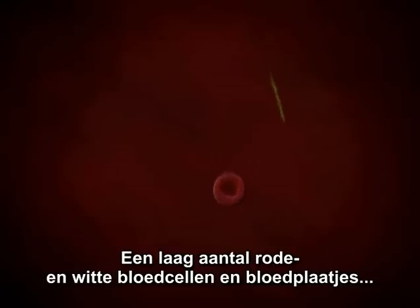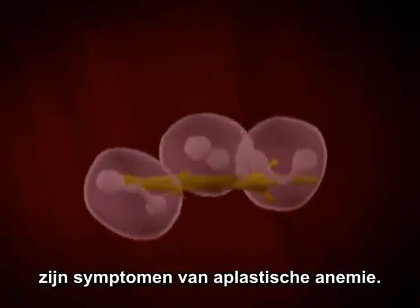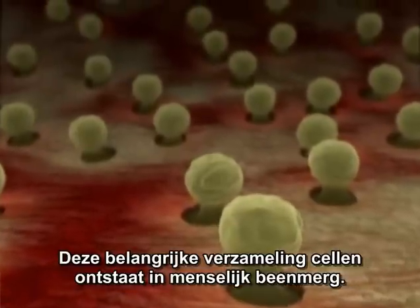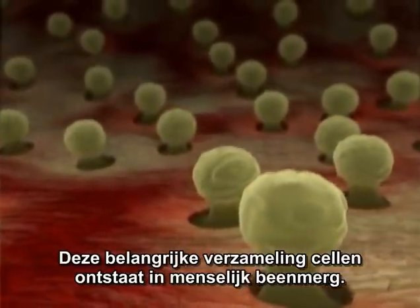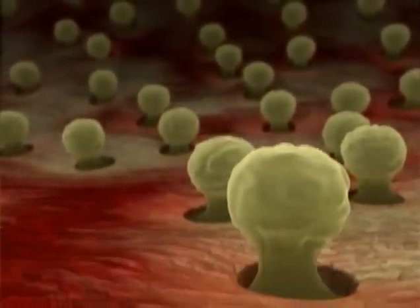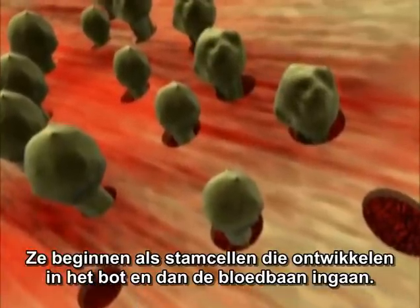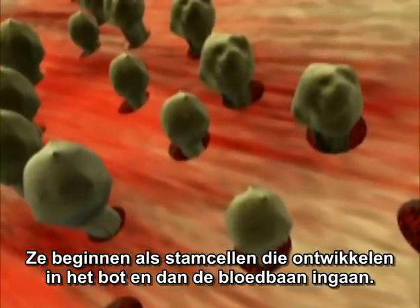The low counts of red blood cells, white blood cells, and platelets are indicators that aplastic anemia has set in. This important collection of cells originates inside human bone marrow. They start life as stem cells that mature within the bones before passing out into the bloodstream.